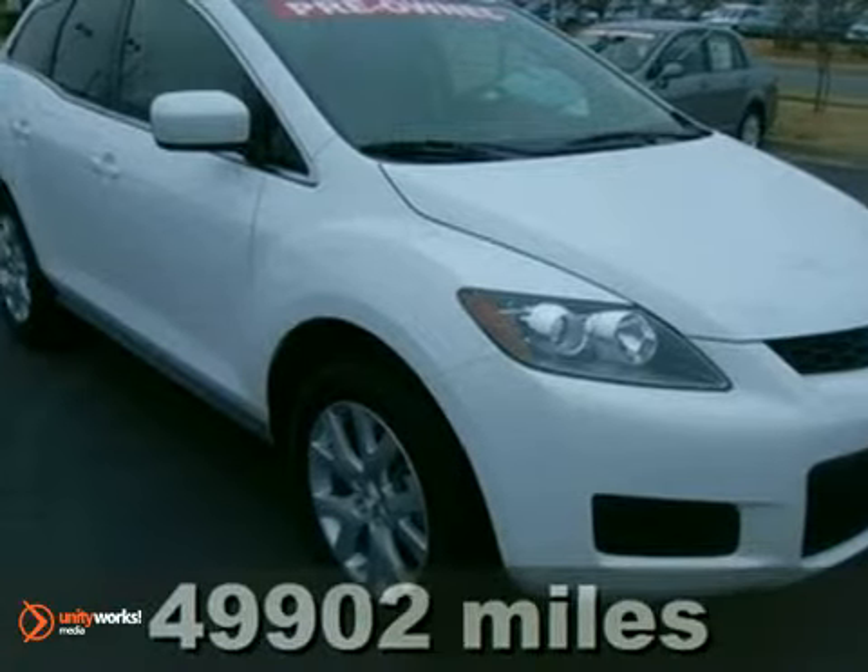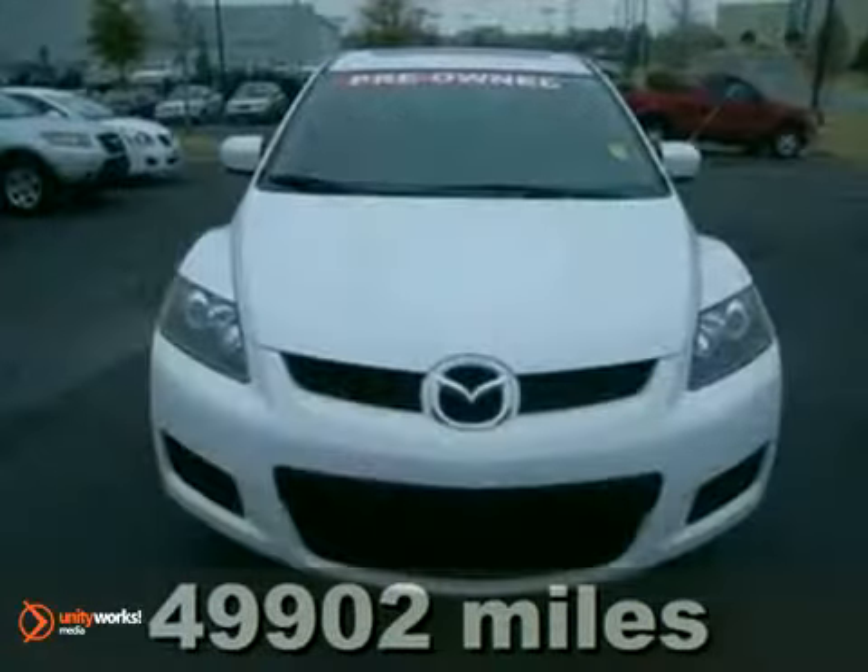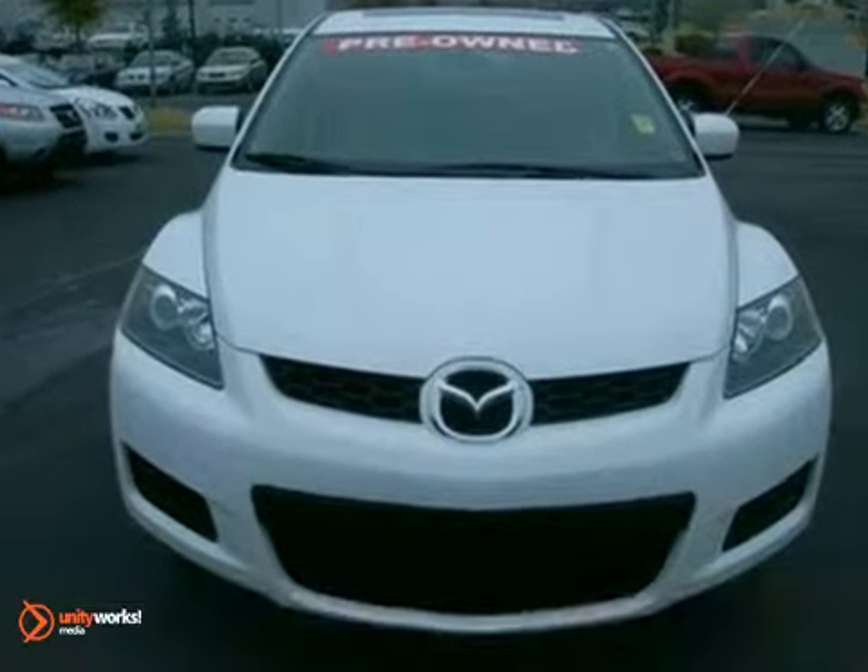Put a little zip and zoom, zoom, zoom in your everyday drive in this good-looking 2007 Mazda CX-7.